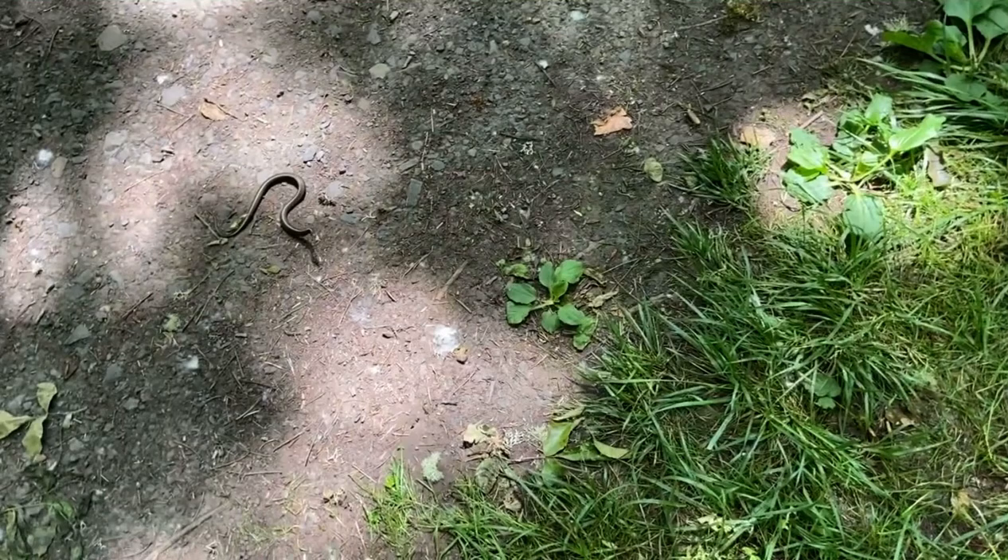Hey guys, how's it going? I'm here near Portland, Oregon, visiting my brother, and decided to come over to a park where red-spotted garter snakes have been found — actually, a lot of them. So I'm over here poking around to see what I can find. I'll keep you guys updated and see if I can find one.